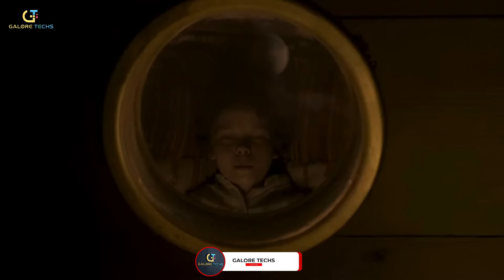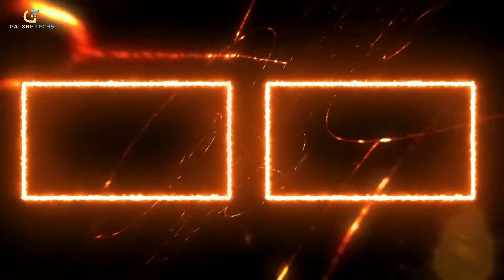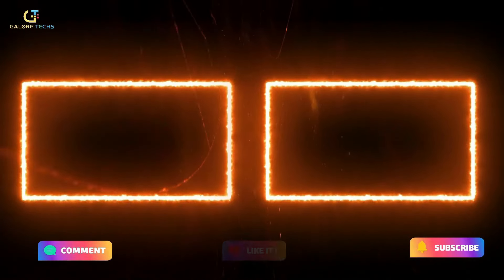Have you watched the movie yet? What did you think of it? We would like to know down in the comments. I hope you enjoyed the video, and remember to like, comment, and subscribe for more interesting GaloreTex videos. Thanks for watching.